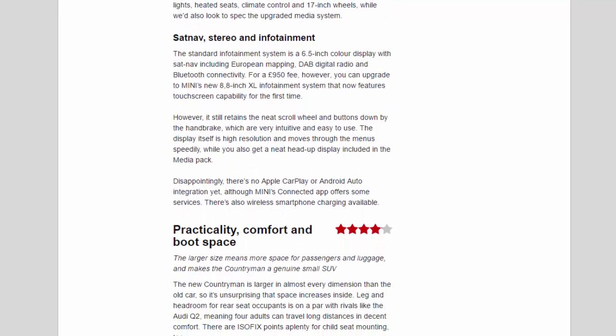The standard infotainment system is a 6.5-inch colour display with sat-nav including European mapping, DAB digital radio and Bluetooth connectivity. For £950 you can upgrade to Mini's new 8.8-inch XL infotainment system, which now features touchscreen capability for the first time, while retaining the neat scroll wheel and buttons by the handbrake. The high-resolution display moves through menus speedily and you get a head-up display in the media pack. Disappointingly, there's no Apple CarPlay or Android Auto integration yet, though Mini's connected app offers some services, and wireless smartphone charging is also available.